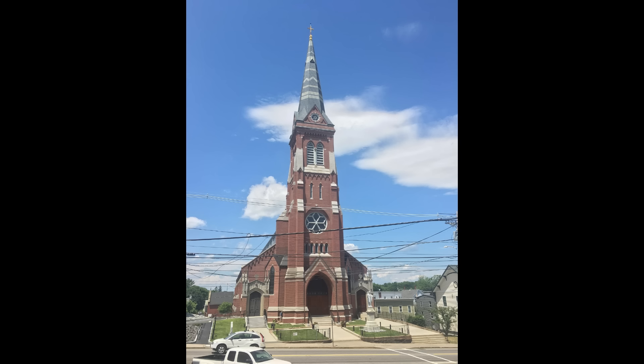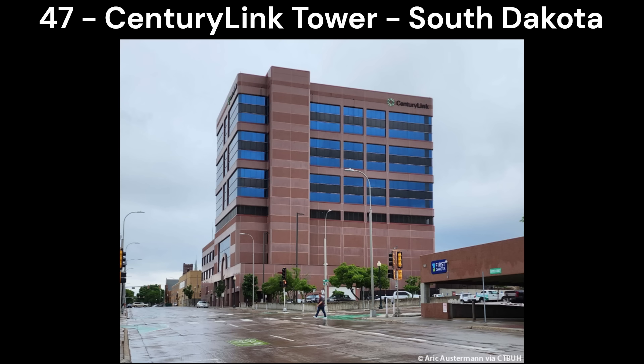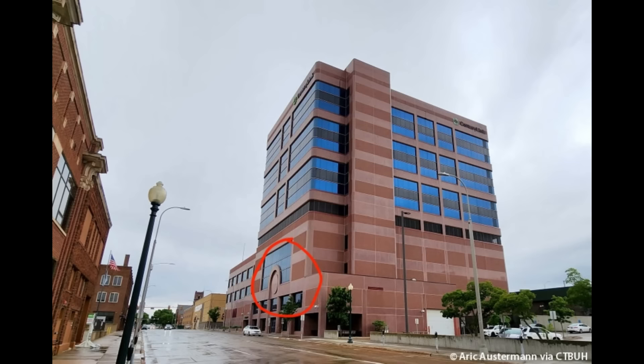Next in number 48, we have St. Joseph's Church in Biddeford, Maine. It's just a basic church and while it doesn't look that bad for a church, it ranks low compared to other buildings on this list because there's just better buildings. Next in number 47, we have the CenturyLink Tower in Sioux Falls, South Dakota. I don't really like the colours and the criss-cross facade, but I think the base makes it look a lot worse. I just don't like that arch at the base as it looks out of place, plus there are better looking buildings on this list.